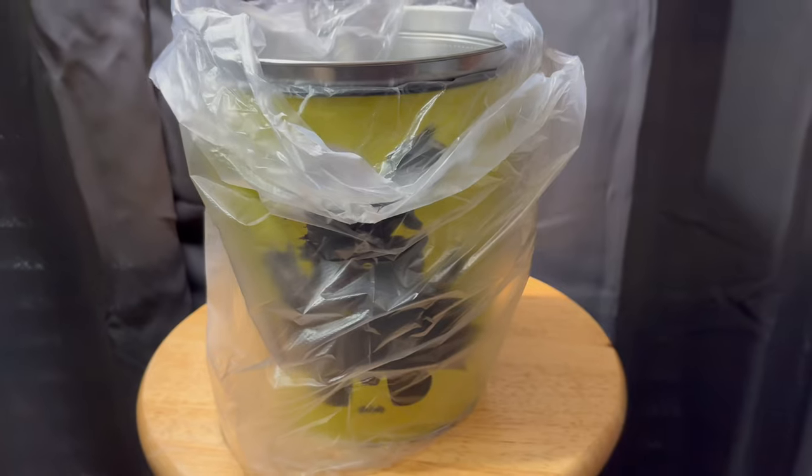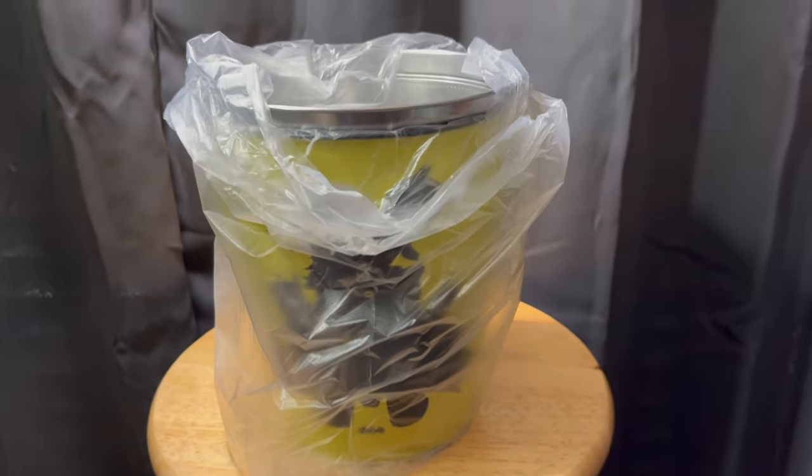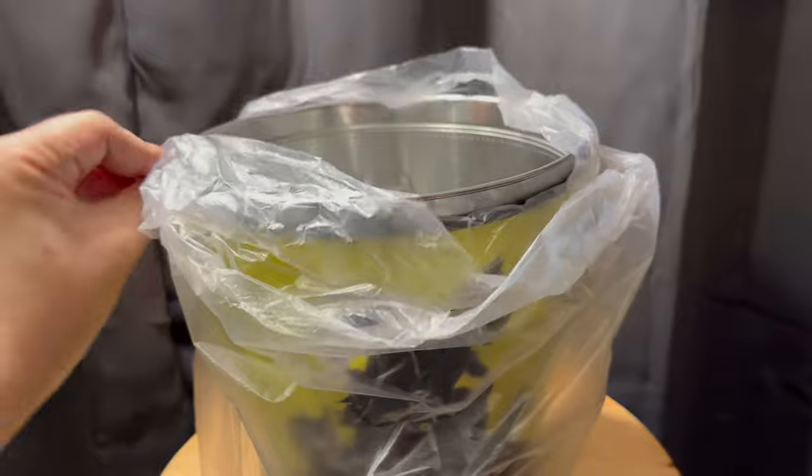Hello everyone, with Batman Day almost approaching and it being the 85th anniversary of the character, Cinemark has some popcorn buckets that just arrived. Let's take a look — inside we have some wrapping protecting the buckets.